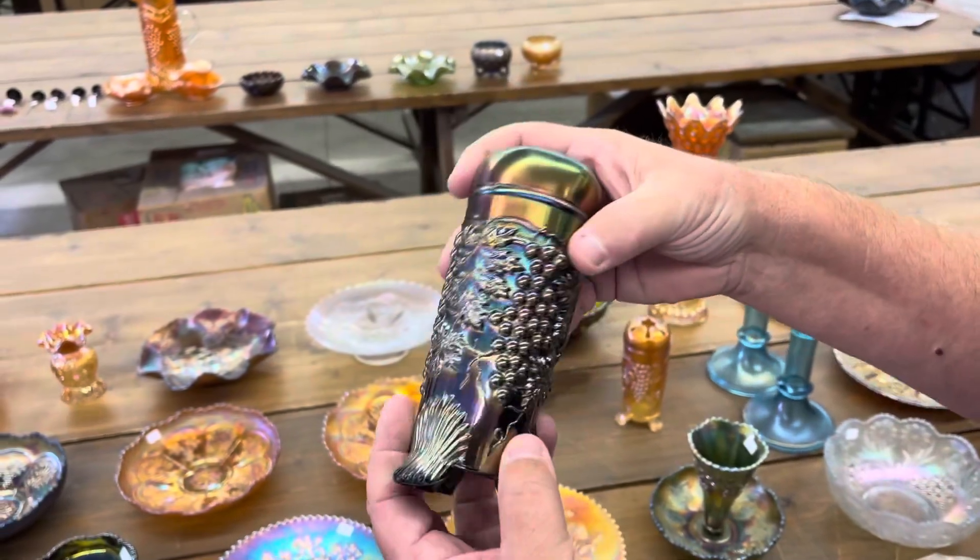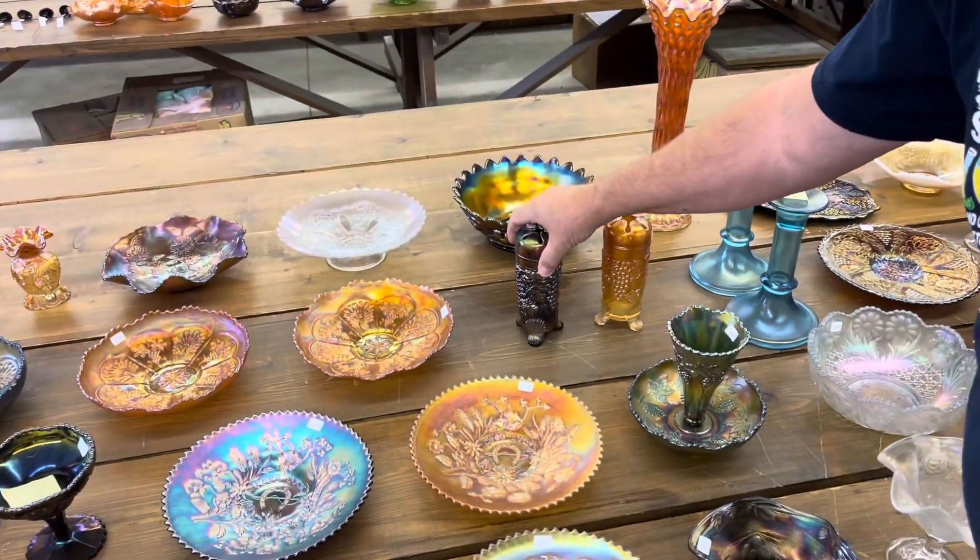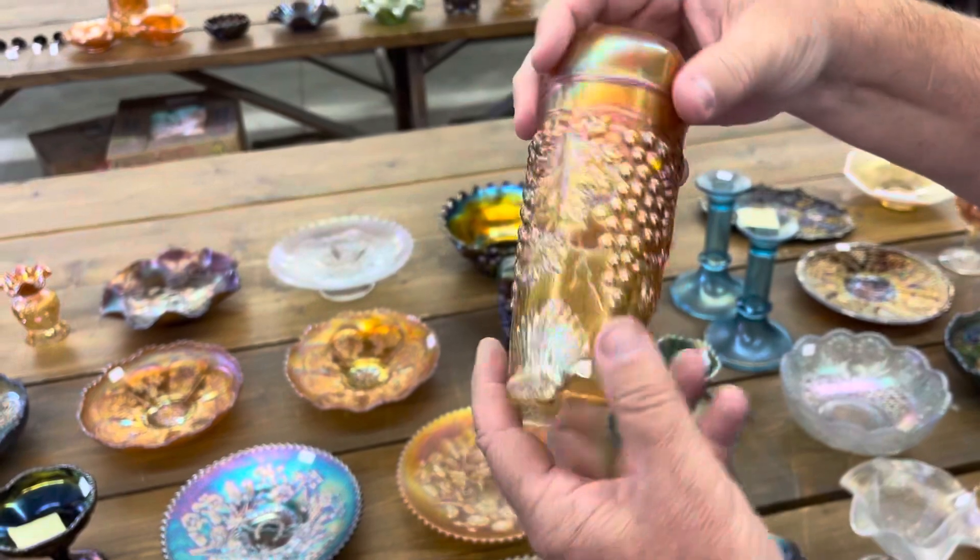Here's a Grape and Cable hat pin holder — this one is in purple. Sorry, it's purple. Here's a hat pin holder in marigold.